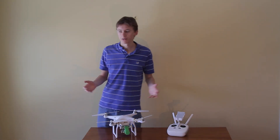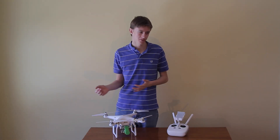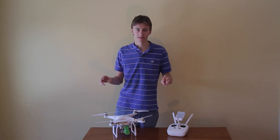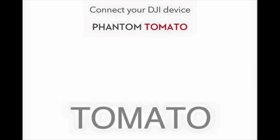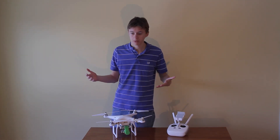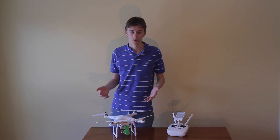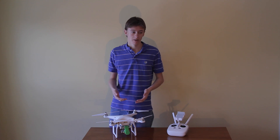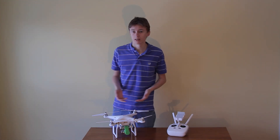One last thing that's been going around that I haven't quite understood is this leaked item called 'Phantom Tomato.' I don't know much about it. I've heard some rumors it could be related to a VR headset or something DJI is making, or it could simply be a promotion for the new Phantom 4. You guys can see the image here — if you have any idea, let me know in the comments.